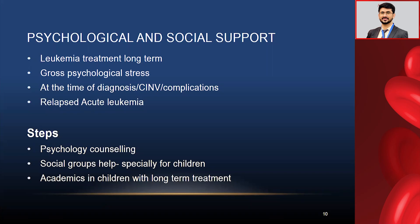Social support and psychological support also take care of the academics of children during long-term treatment. Many children's studies suffer a lot because ALL treatment is two years long, with intermittent neutropenia, fever, and disruption of normal life. Maintaining academic continuity keeps the child in good mental shape.